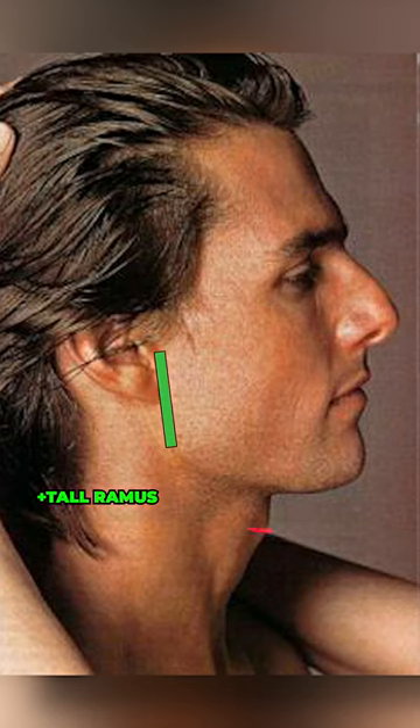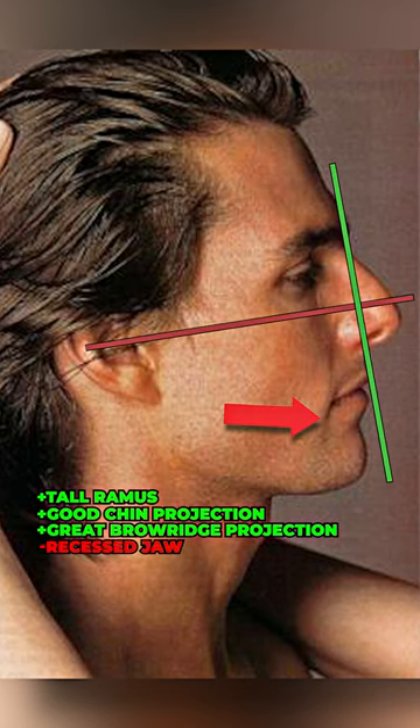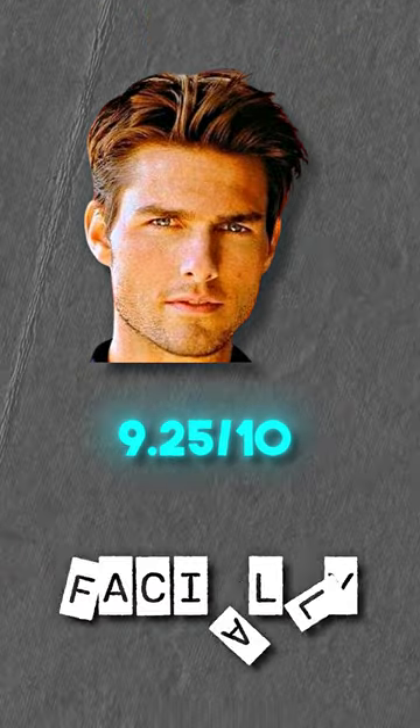Tom has a tall range, a good chin projection, and a great brow ridge projection. Tom has a slightly lower jaw recession. His upper lip is thin and his mid-face is on the longer side. Tom is a 9.25 out of 10 facially — one of the most iconic faces in the world.